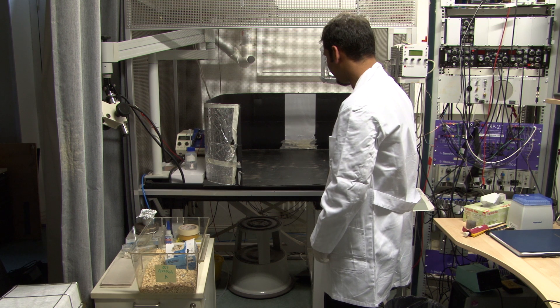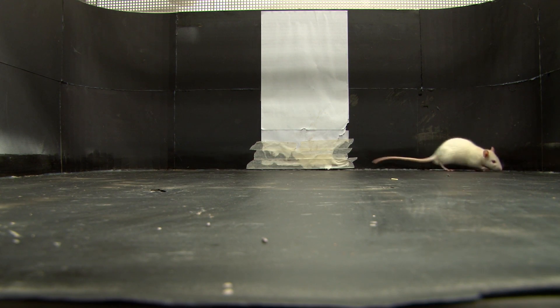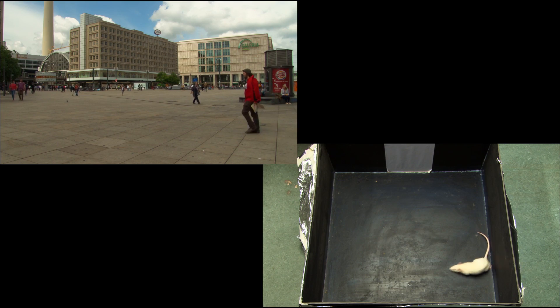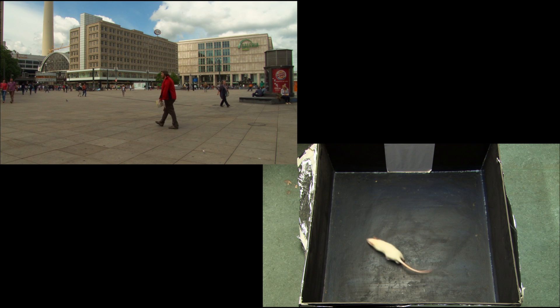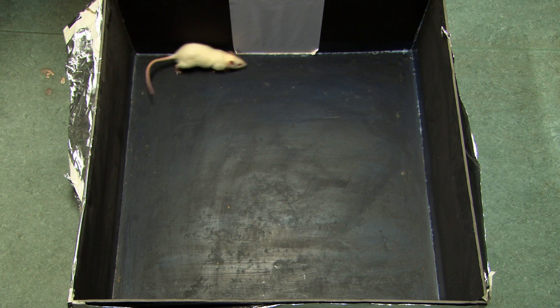To analyse this further, the scientists trained rats to explore an open field. The training took a couple of weeks. Just like some humans, rats do not like crossing an open field. Additionally, the activity of grid cells becomes more defined in well-known places.